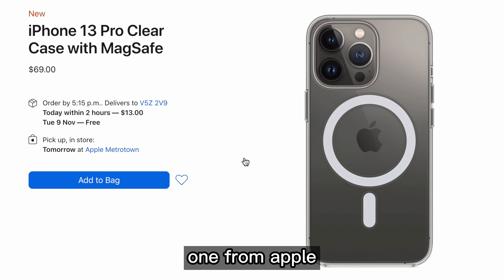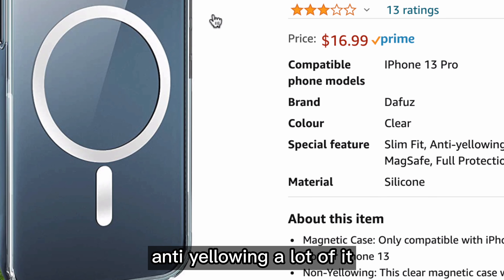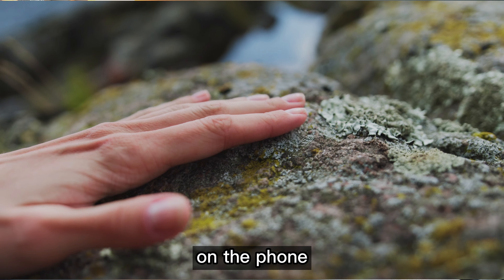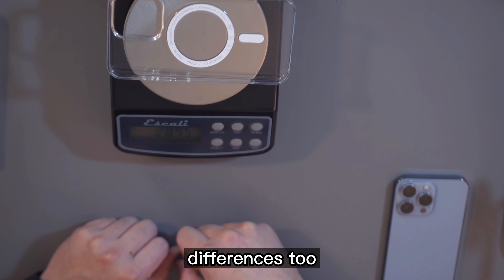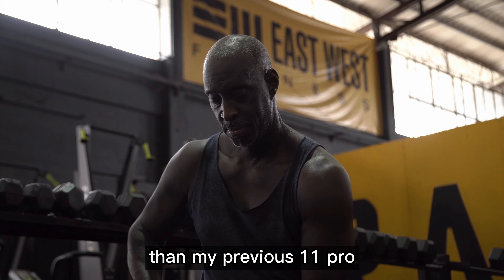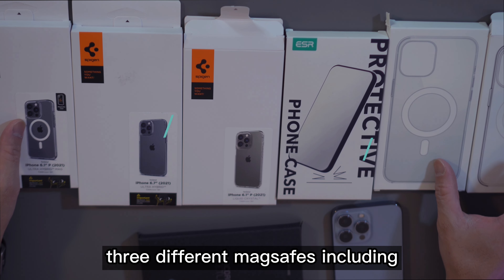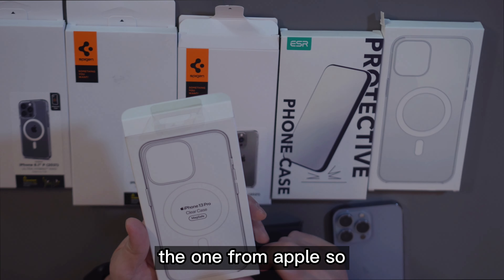We'll be testing three MagSafe cases including the official one from Apple. What we'll be comparing is the price, anti-yellowing — a lot of cases will turn yellow over time and just makes it look old — the hand feel, the material and processing they do on the phone, and we'll be looking at weight differences too because the iPhone 13 Pro is already a lot heavier than my previous 11 Pro.